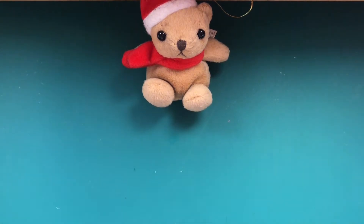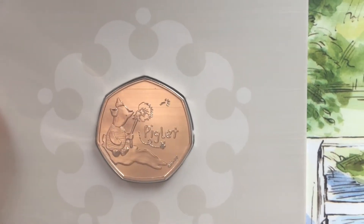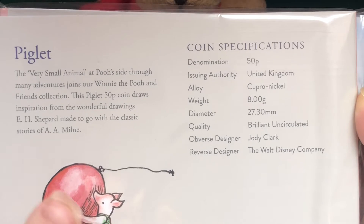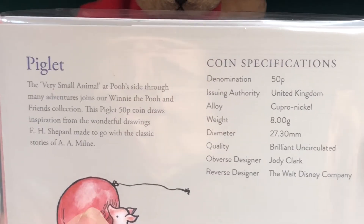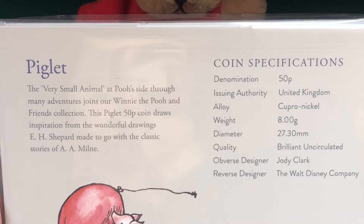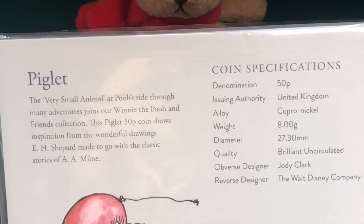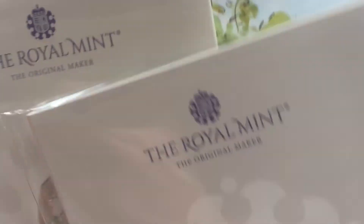Enough of that - what we're here for is the Piglet coin. We've got the plain bunk, very nice, and then on the back we've got a little bit of blurb with coin specifications. It says: 'Piglet, a very small animal at Pooh's side throughout many adventures, joins our Winnie the Pooh and friends collection.' This Piglet 50p draws inspiration from the wonderful drawings of E.H. Shepard made to go with the classic stories of A.A. Milne. There's a cute little picture of Piglet just there.